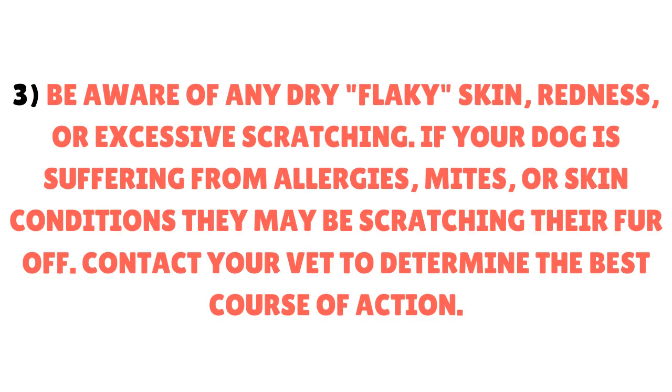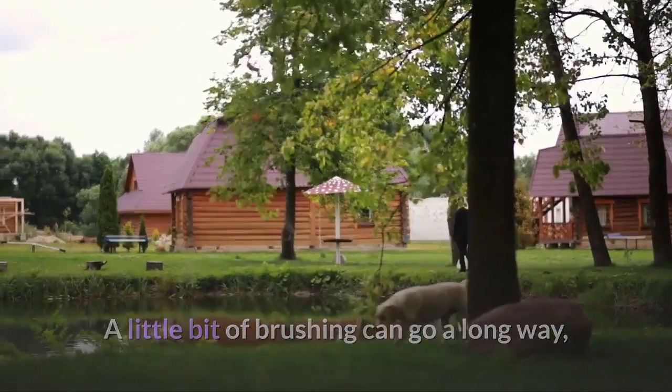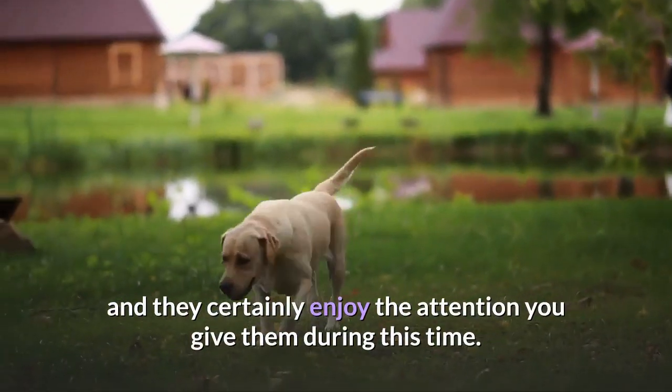3. Be aware of any dry, flaky skin, redness, or excessive scratching. If your dog is suffering from allergies, mites, or skin conditions, they may be scratching their fur off. Contact your vet to determine the best course of action. 4. Keep your dog in a comfortable environment — a stressed-out dog will naturally shed more. A little bit of brushing can go a long way, and they certainly enjoy the attention you give them during this time.